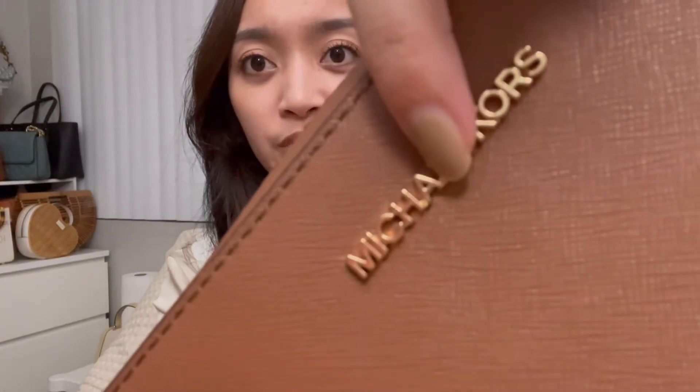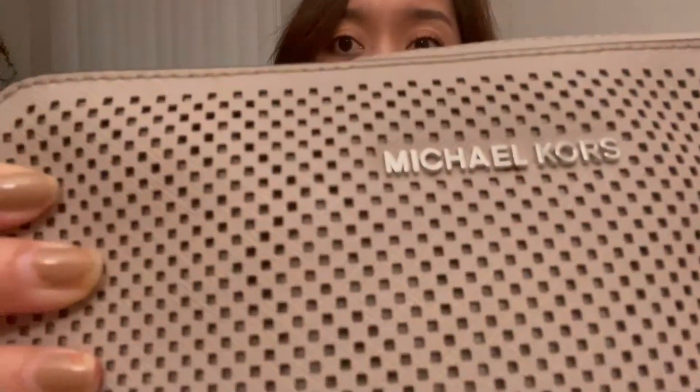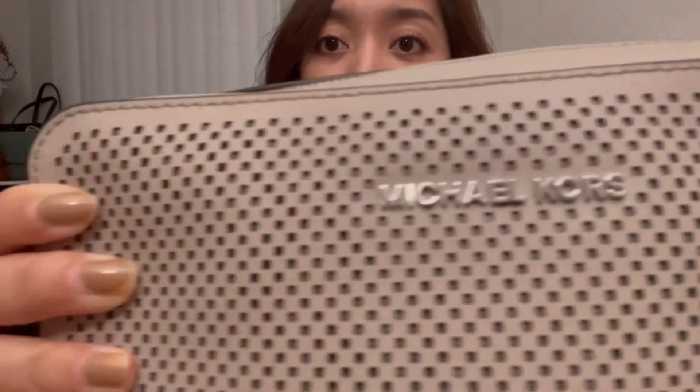I did notice the difference between the boutique version and the outlet version. On the outlet version, the Michael Kors logo hardware on the bag — the letters are actually connected, there are no gaps between the letters. I'm going to show you my other one that I got from TJ Maxx — you can see how the letters have gaps in between them, they're not literally connected.